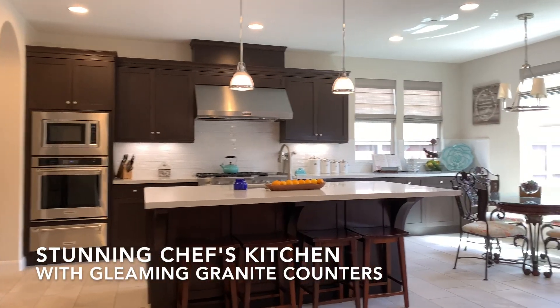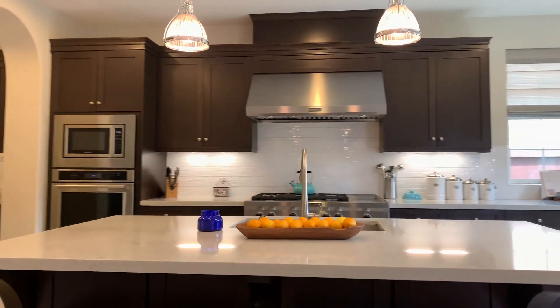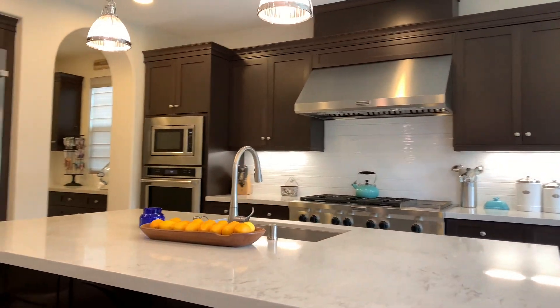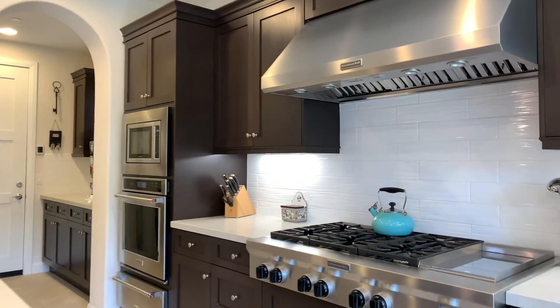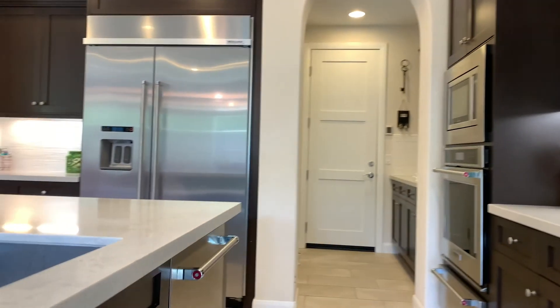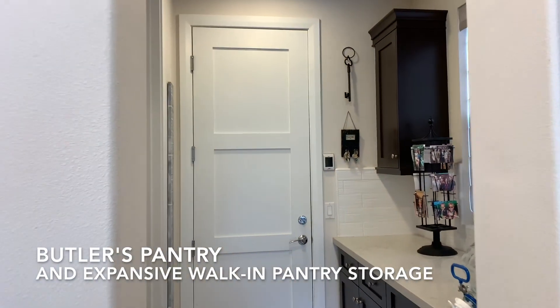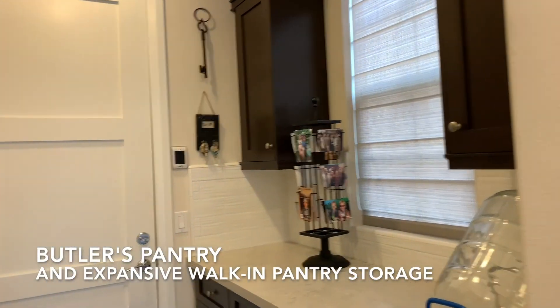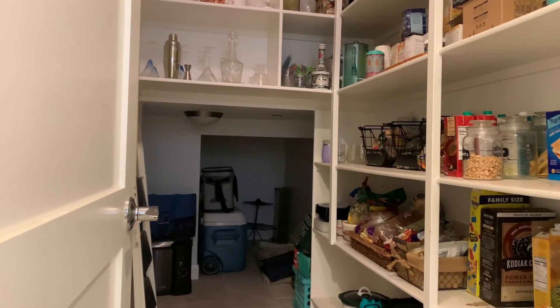This stunning kitchen is really a chef's dream with matching stainless steel KitchenAid appliances, beautiful white granite countertops, gas cooktop, oversized tile floors, butler's pantry, and a spacious pantry that goes all the way through underneath the stairs.